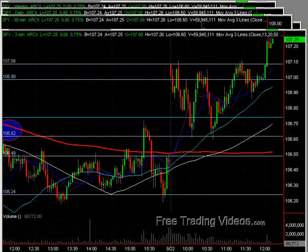Hello again, everybody. This is Matt Dore from FreeTradingVideos.com. It's about 12:10 p.m. Eastern Standard Time, Tuesday, September 22nd, 2009.